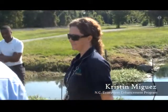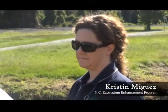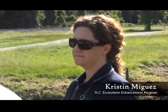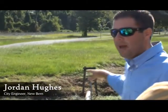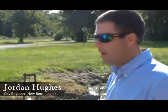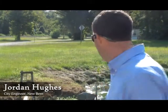Matt Montaigne is our stormwater administrator — he runs our stormwater management program as well as heads our newly formed stormwater maintenance division. And this is Kristen Miguez with the North Carolina Ecosystem Enhancement Program, which is one of our major funding partners in the creation of the wetlands. Some of the aquatic weed on top can be problematic, and part of their maintenance program is making sure that doesn't overrun the area.